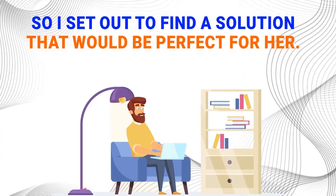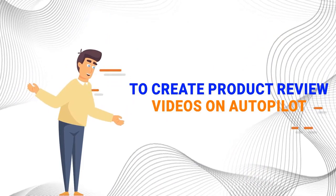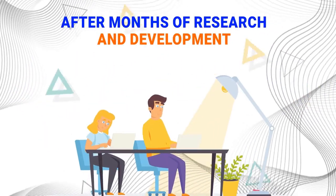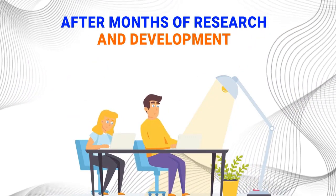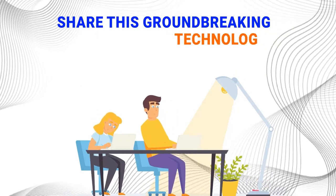What if I could use my computer skills to create a software that would do all the hard work for her? So I set out to find a solution that would be perfect for her — one that didn't require her to be on camera or be an expert or have any skills or experience. I wanted to find a way for her to create product review videos on autopilot, without all the stress. After months of research and development, I finally cracked the code. And today, I'm excited to share this groundbreaking technology with you.